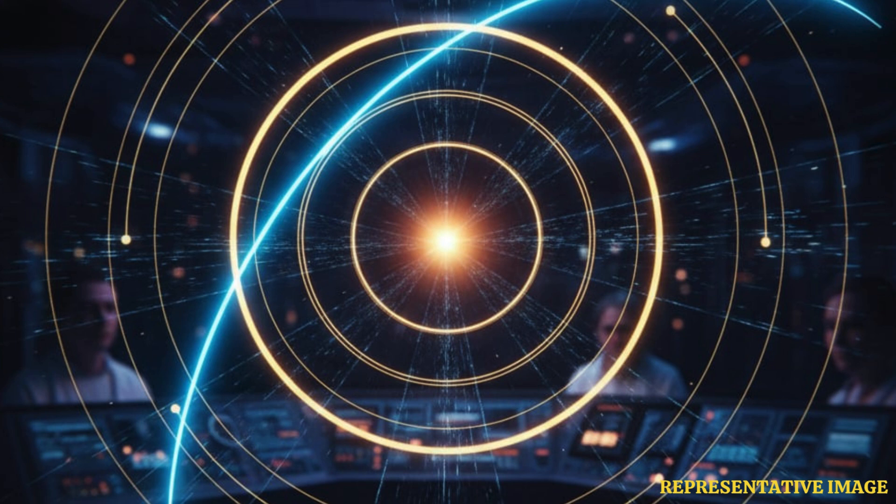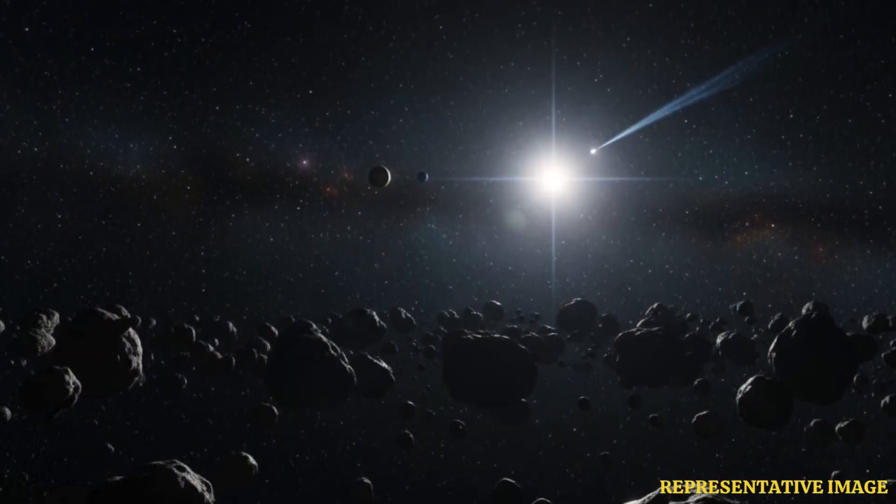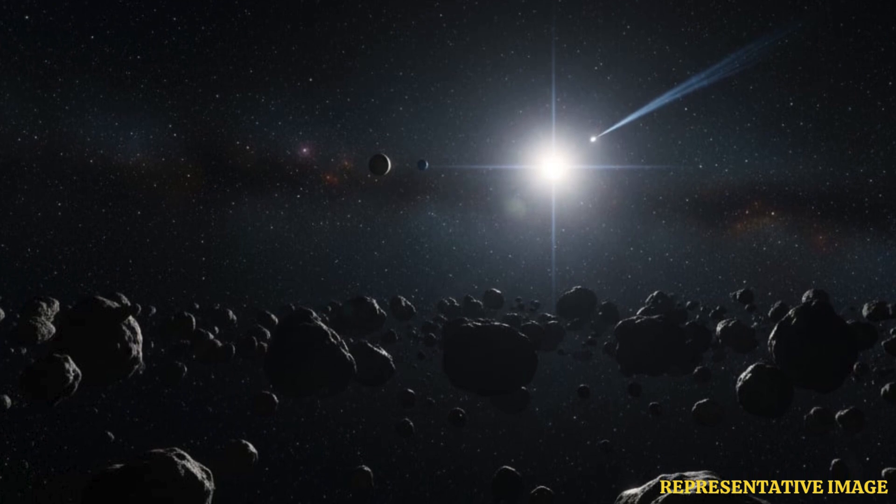3I Atlas was closest to the sun on 29th October 2025, about 1.36 astronomical units away, or 203 million kilometers. At this point, the comet reached its fastest speed of about 68 kilometers per second.